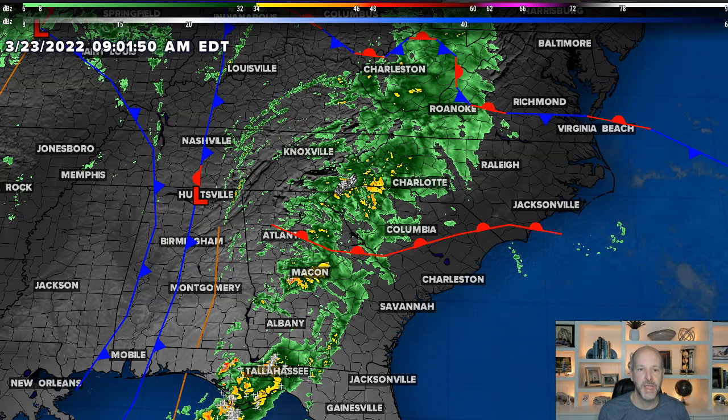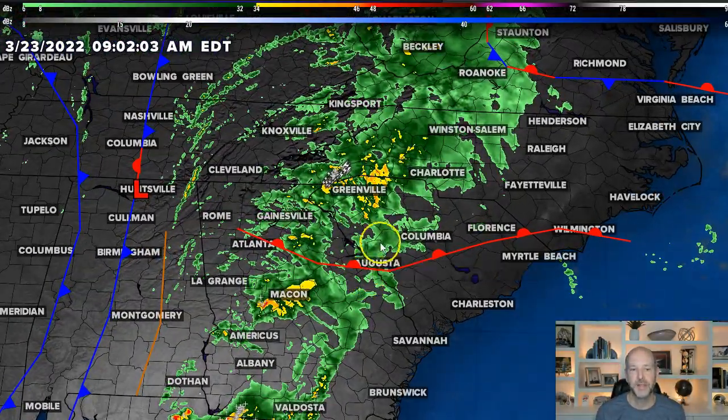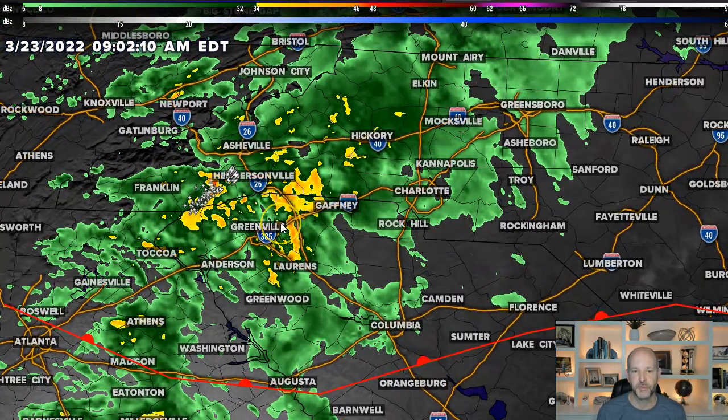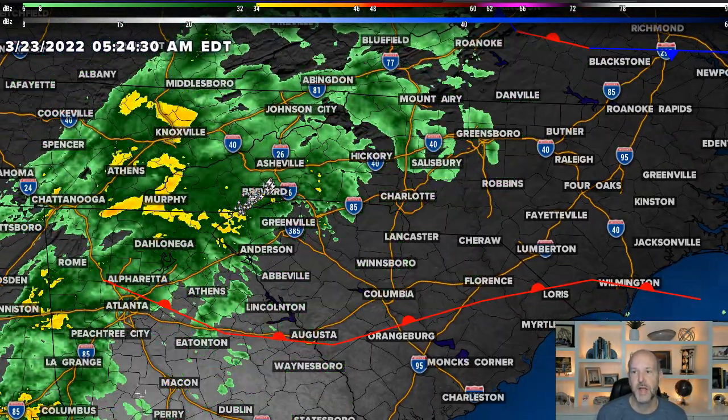Also notice back to the west, the main cold front is still back in Tennessee. This line of showers and storms trying to develop here is something to watch, because I've seen some instability creep up ahead of that in parts of Georgia this morning and even eastern Alabama. You can see there are some cloud-to-ground lightning strikes and we have seen some stronger storms back here towards Brevard and the upstate of South Carolina, so those areas will be worth watching.